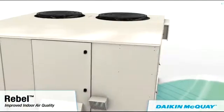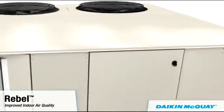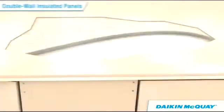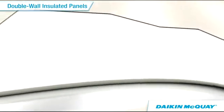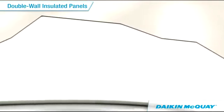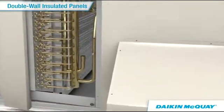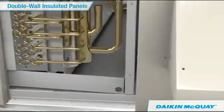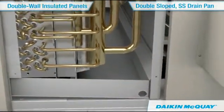Daikin McQuay's commitment toward improving energy efficiency also extends to improving indoor air quality. Robust double-wall foam-injected insulated panels preserve an air-tight environment while preventing moisture and dirt from penetrating the cabinet. Inside the cabinet, a microbial-resistant double-sloped stainless steel drain pan eliminates standing water and harmful bacterial growth.